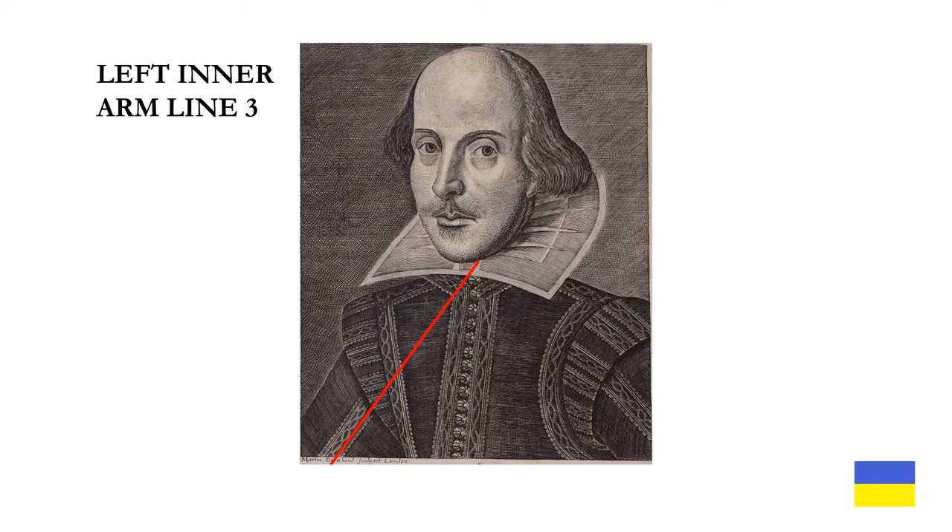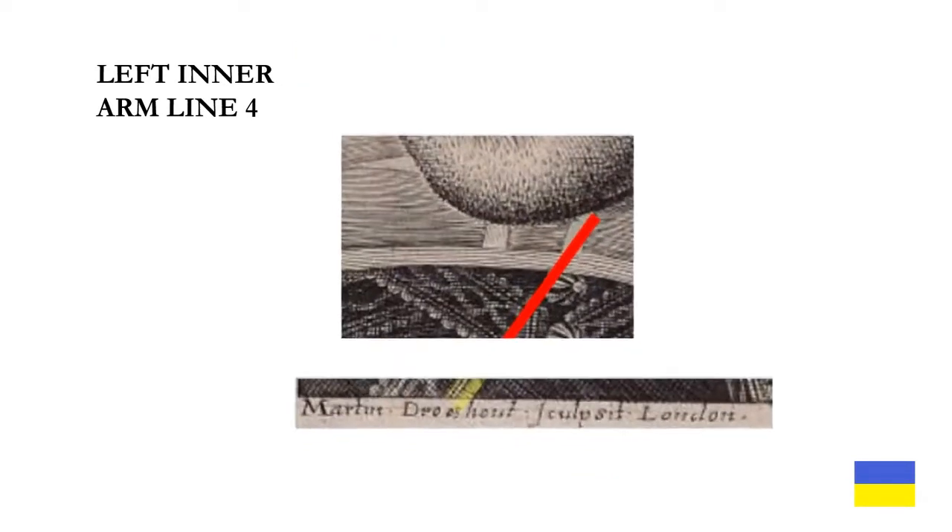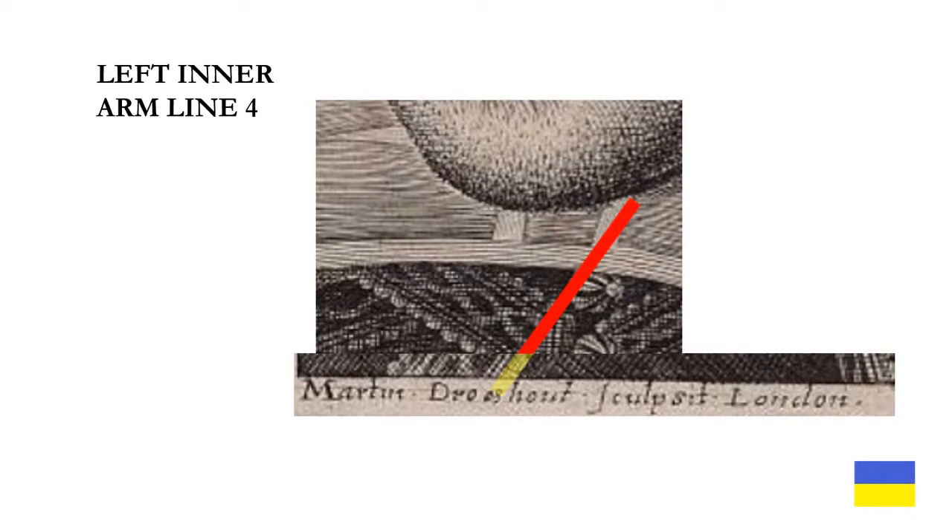Next, I looked at inner arm line three. This one is even more interesting — it terminates exactly where the right-hand bar of the collar ruff meets the chin. And in the signature, it points to the gap between the O and the E in 'Drosshout.' Last of the left inner arm lines, number four: it terminates up at the top right where the right-hand bar of the collar ruff meets the chin, and in the signature it is exactly pointing to the E and the S in 'Drosshout.'